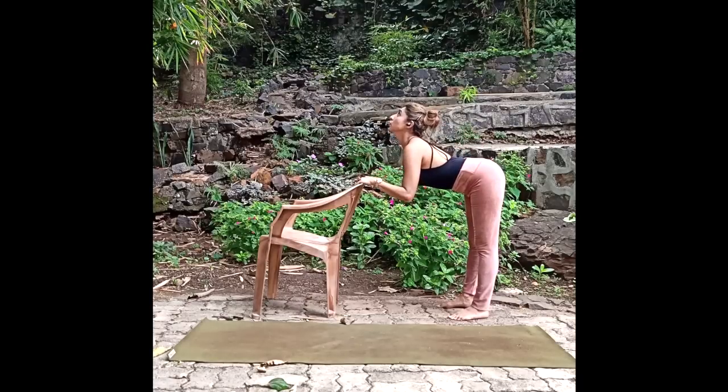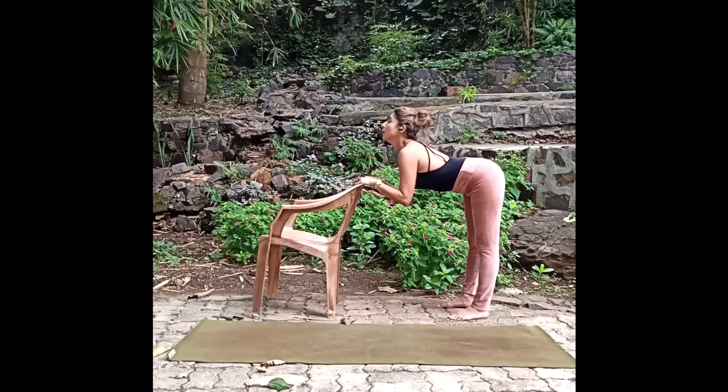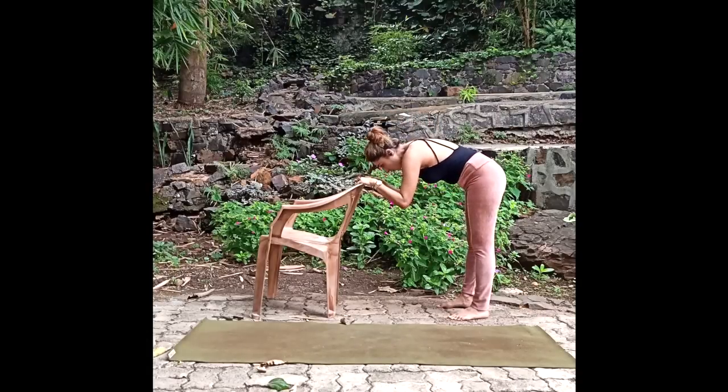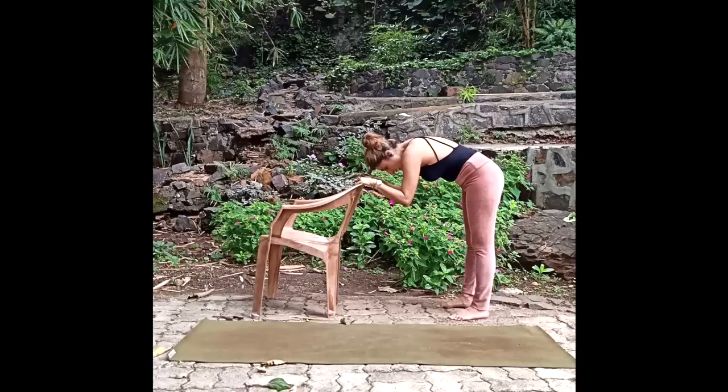Keep focusing on the tailbone region of your body — exhale down, inhale up. Make sure you're moving the pelvic region properly, tucking the tailbone region outward and inward. Do this about 10 to 20 times in each direction, remembering to inhale while going up and exhale while going down.